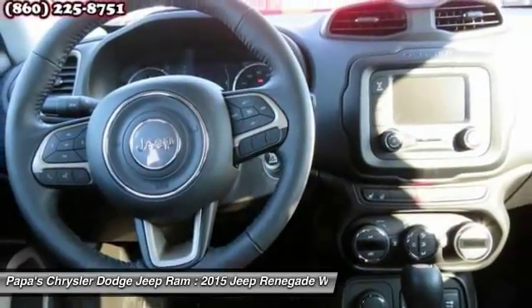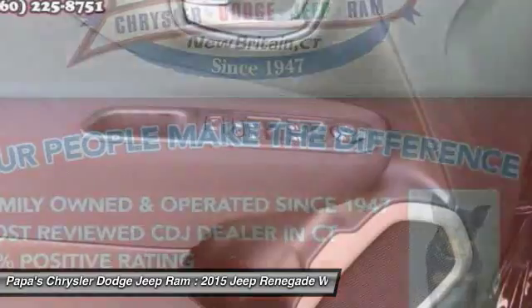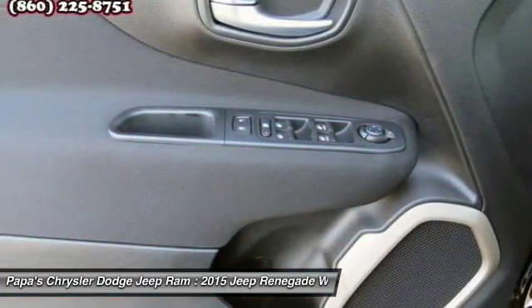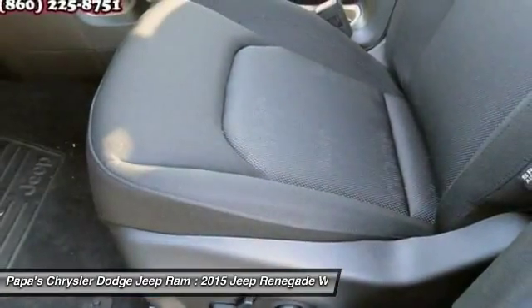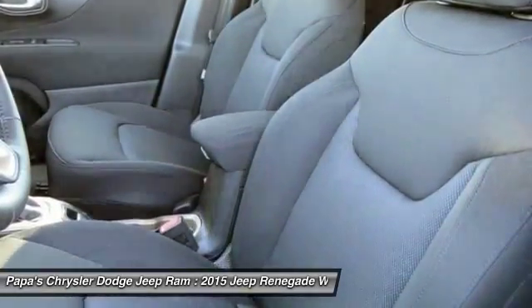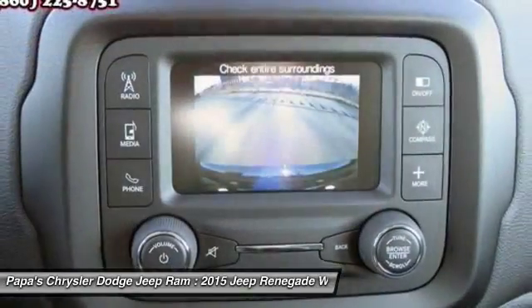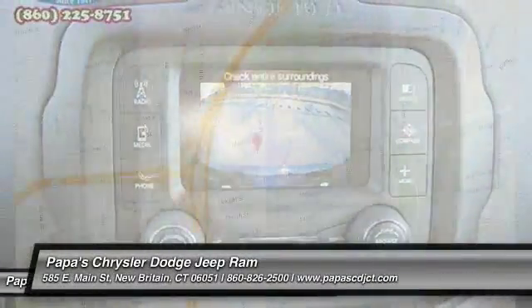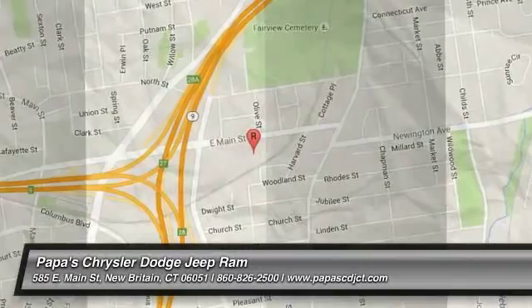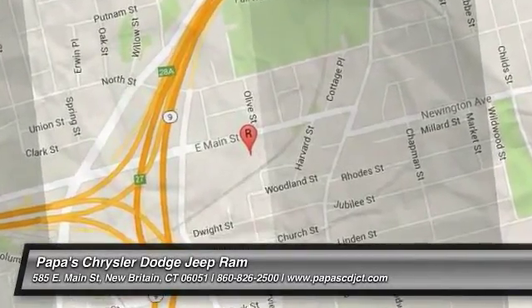Is love at first sight really possible? Let us know when you stop in. The Jeep Renegade.